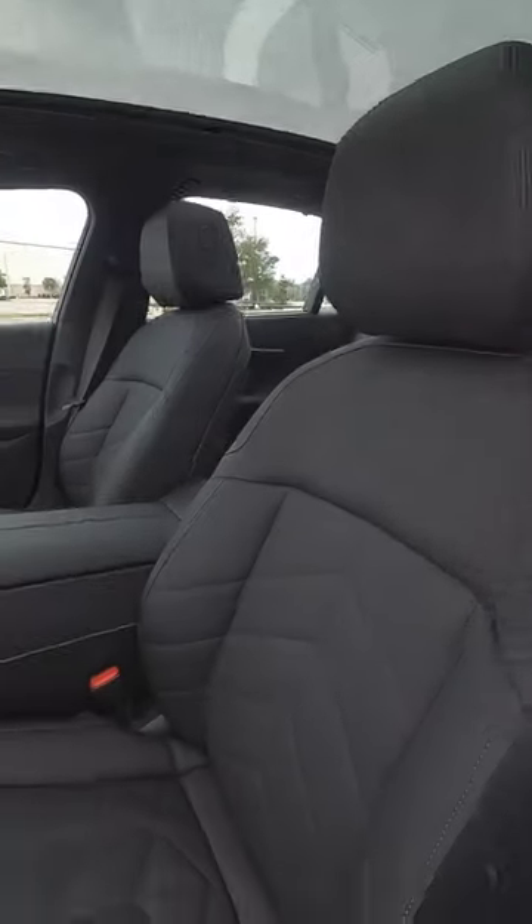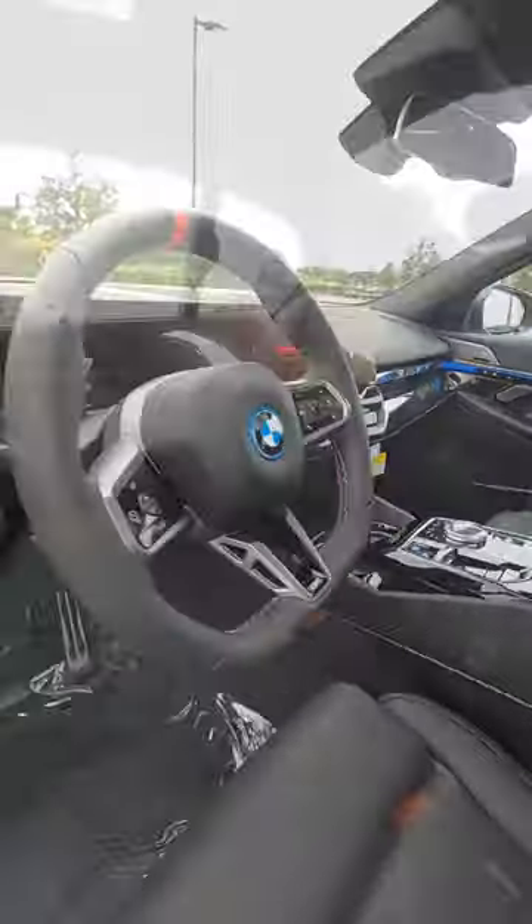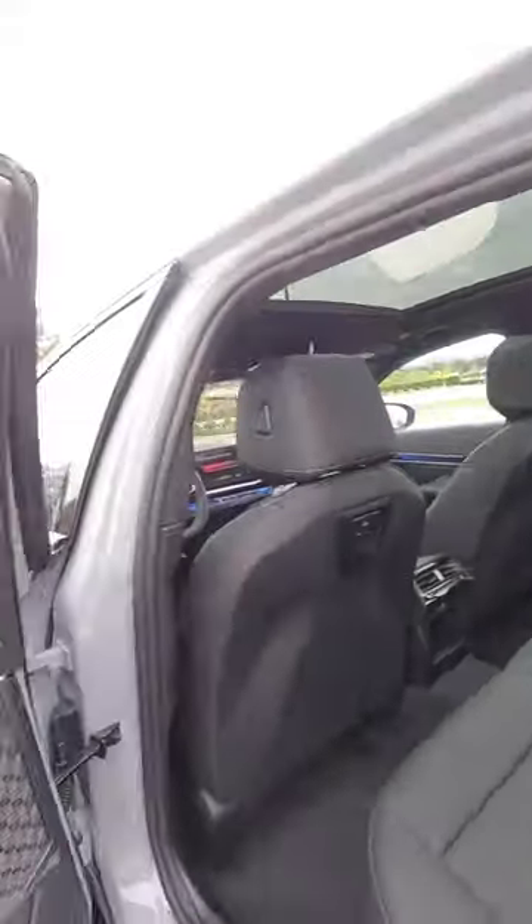Inside, we have new vegan leather, glass controls, 22-way power seat adjustment, room for three more, manual sunshades in the back for the kids, and a power sunshade for the rear.